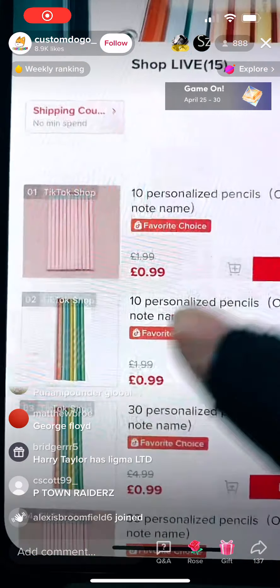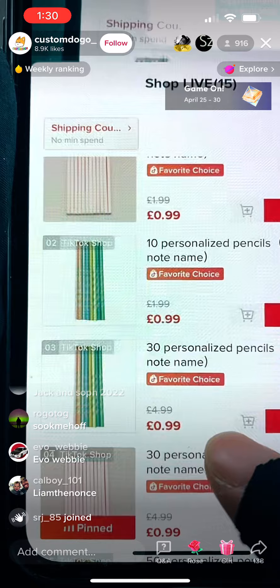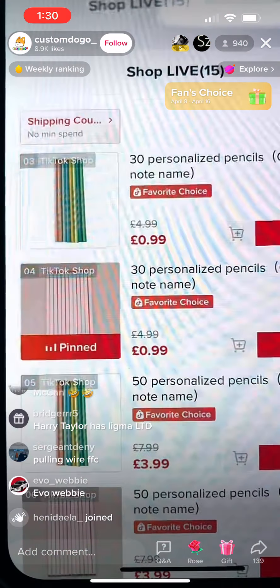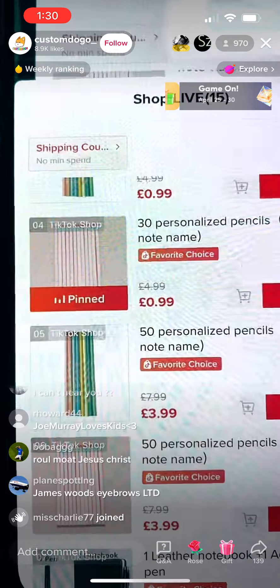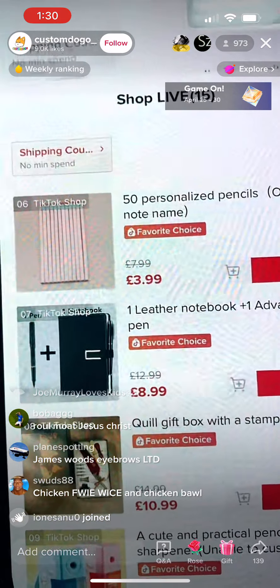Good price! You can see — only 0.99 pounds, you can get 30 customized pencils. So great! If you are a new user of TikTok, you have the coupon. And also, linking number seven is what I want to highly recommend to you guys.